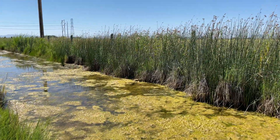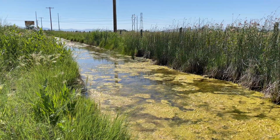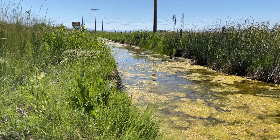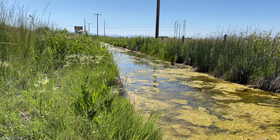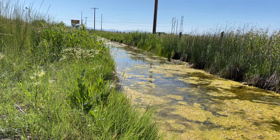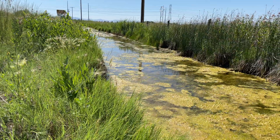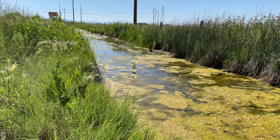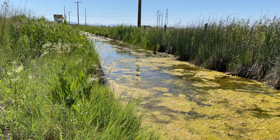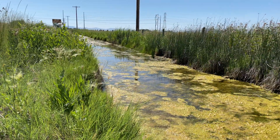Looking down this canal, the right hand side is predominantly swamp milkweed and the left hand side is showy milkweed. The difference is that the left hand side is about 12 inches higher in elevation, so that showy milkweed is growing with its roots in extremely close proximity to the water, while maybe not being quite as wet.